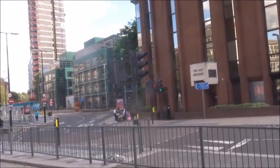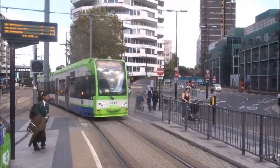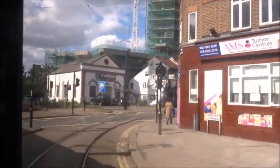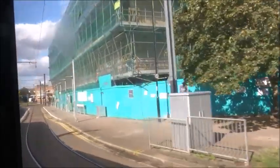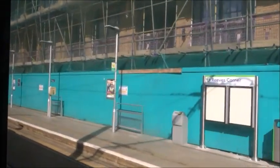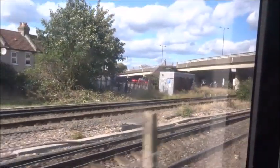Here we are back again at East Croydon, hopping over to a Wimbledon tram to go to Wimbledon. Here we see the sort of triangle junction where the line to Wimbledon meets the Croydon loop. We then pass Reeves Corner, the only stop we didn't actually stop at, because it's eastbound only. Then we pass over the mainline railway through West Croydon.